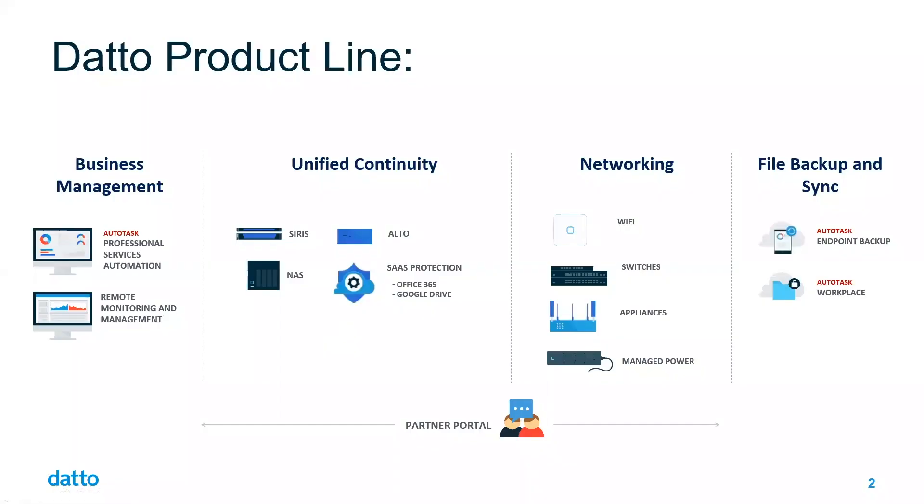Datto offers a variety of product lines to meet all your business needs. All of these products can operate independent of each other, but bundled together provide a truly unified, world-class solution. The focus of today's demonstration will be on Autotask PSA — a full business management solution — but we'll also be touching on Datto RMM for remote monitoring and management, as well as Datto's backup disaster recovery options.